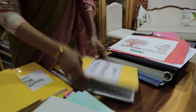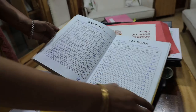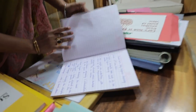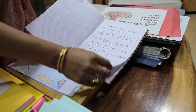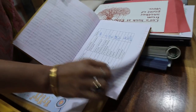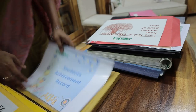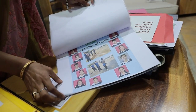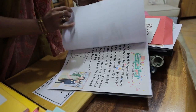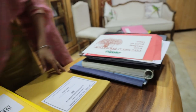This is the daily attendance maintained for all grades — this is from last year and we are maintaining the same this year. This is the student participation committee with a record of the recent self-defense training taken. Since the academic year has just started, this book will be filled in no time. This is the student achievement record for last year — whatever accolades children bring are properly documented and shared with parents. Children are making us proud in various fields.